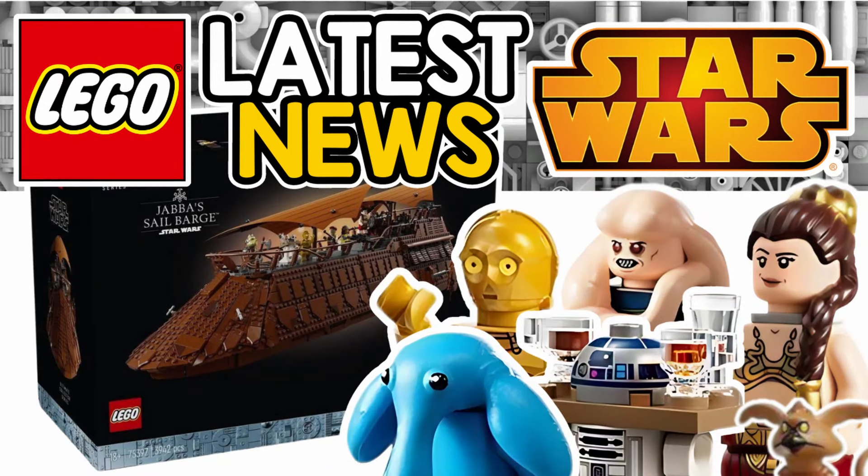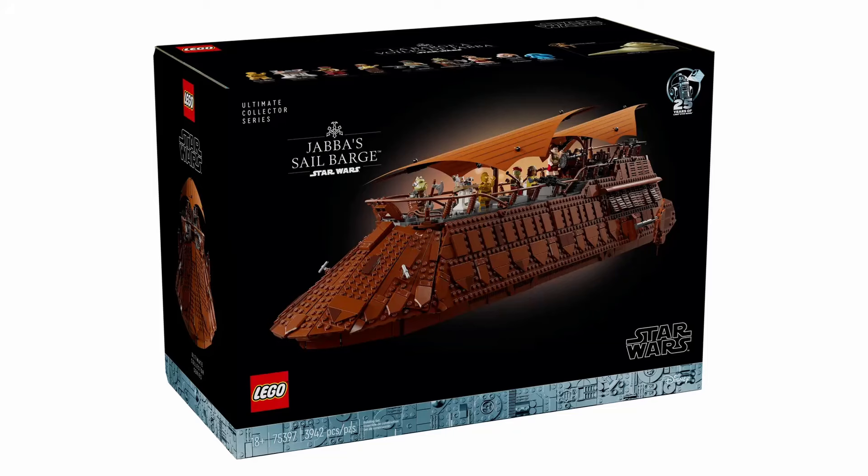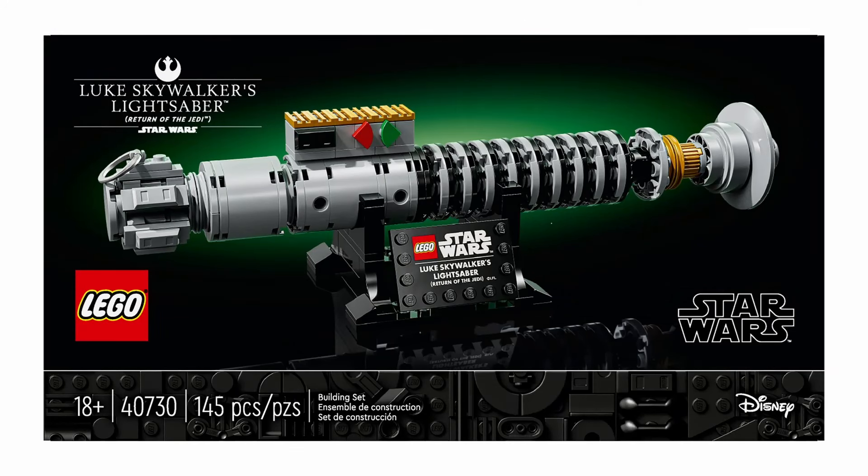Good morning LEGO fans and Star Wars enthusiasts. The wait is finally over. Just yesterday we got the official reveal of Jabba's Sail Barge, and along with it the gift with purchase set that has been officially announced.